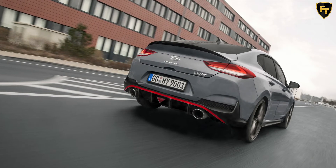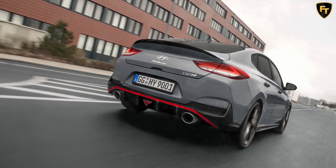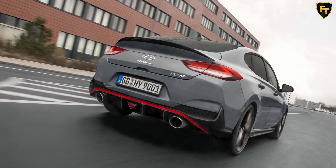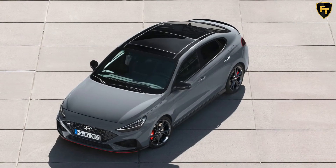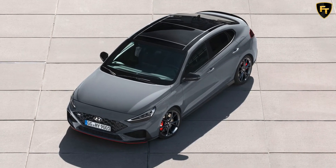All i30 Fastback N Limited Edition models sold in Australia feature forged 19-inch alloy wheels that reduce the car's unsprung mass by 14.4 kilograms over the pre-facelift model. Another important update is the fitment of lightweight bucket seats finished in leather and Alcantara as standard.